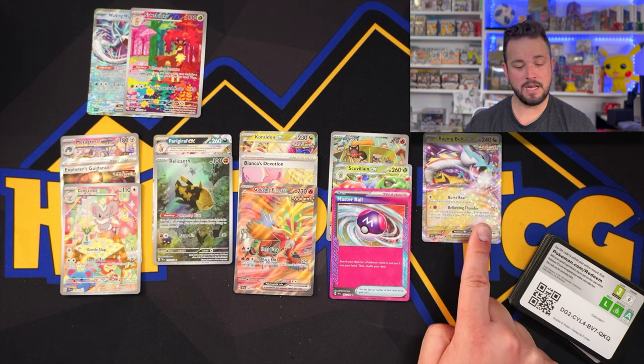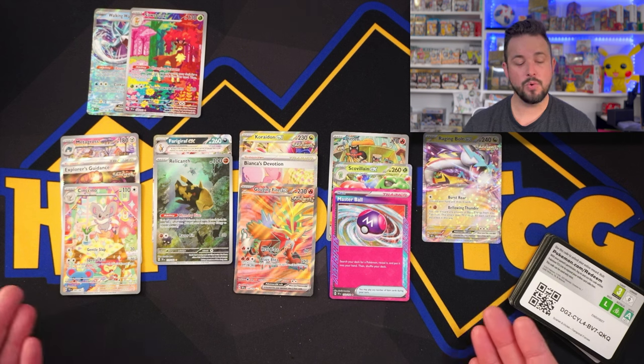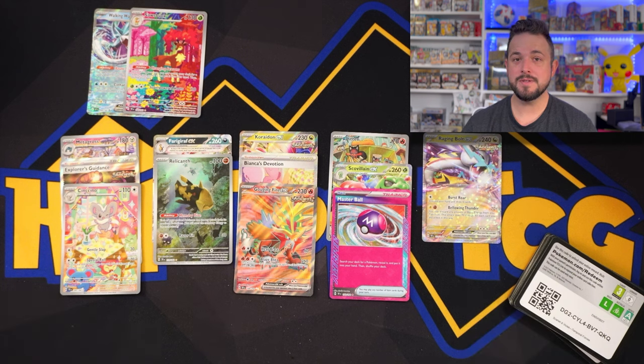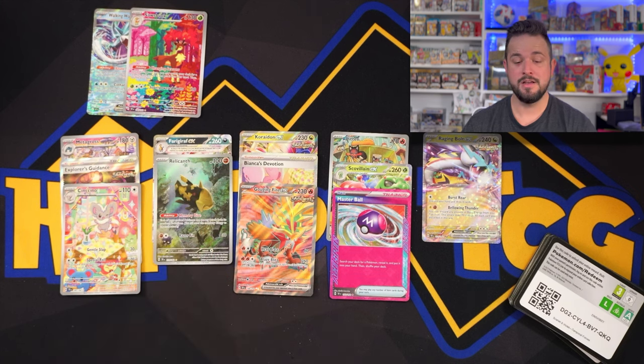We only had one booster bundle with one hit — everything else had two or more. Would I go spend $150 for 36 packs? Probably not, because there are still only 14 hits and the booster box takes the win on value. But these are great to pick up on shelves because I think your chance for an SIR is much, much higher per box. If you made it to the end of this video, you're an absolute legend. Have a great night, weekend, whatever it is for you. Peace.